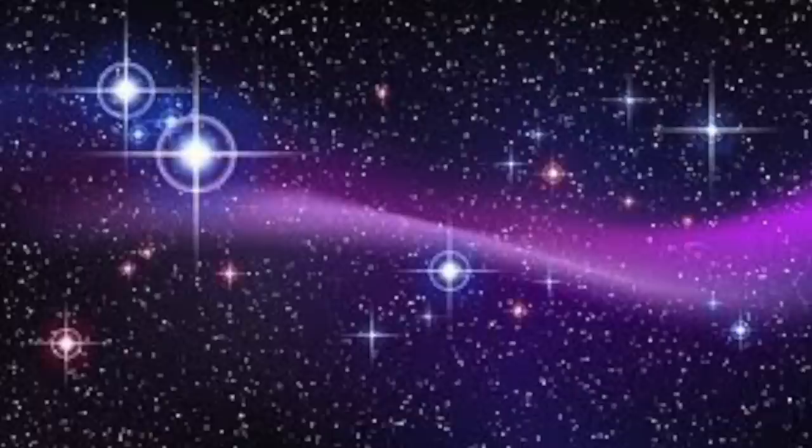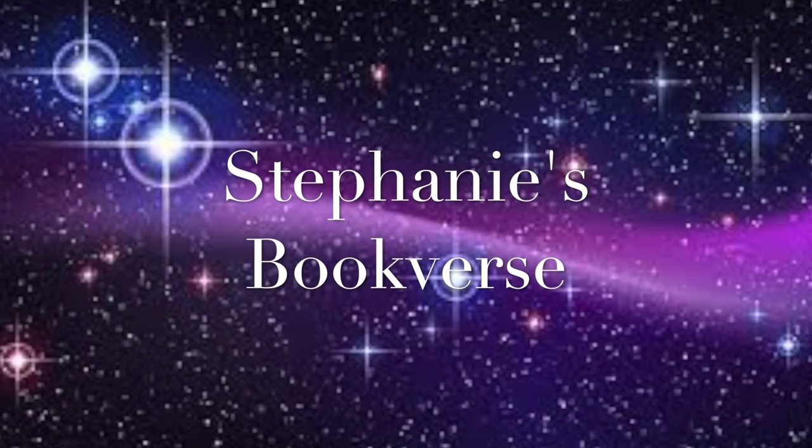Hello everybody out there in the bookverse, it's Stephanie and today I'm back with my July TBR Star Hop. I am so excited for this video — I love doing this, it's like my favorite part of the month. If you're new to my channel, hey welcome, thank you so much for watching. Hit the subscribe button and the bell icon to be notified when I post new content.